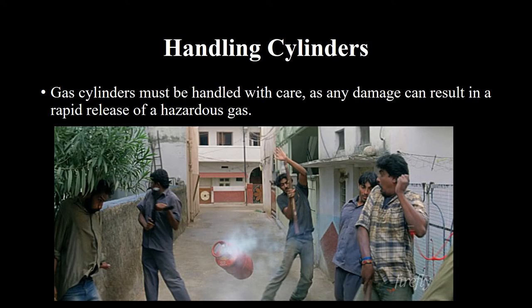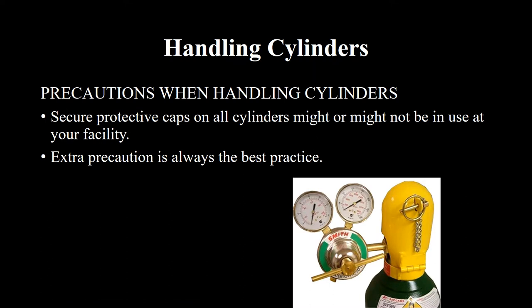Gas cylinders must be handled with care, as any damage can result in a rapid release of a hazardous gas. Precautions when handling cylinders: secure protective caps on all cylinders whether or not they are in use at your facility. Extra precaution is always the best practice.